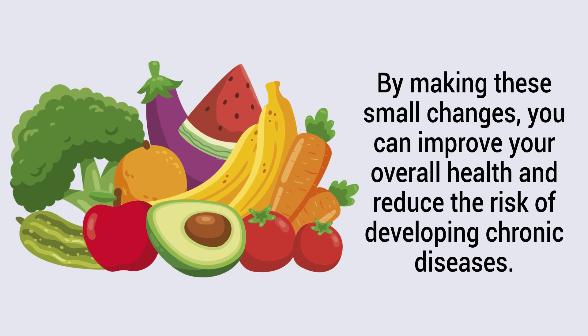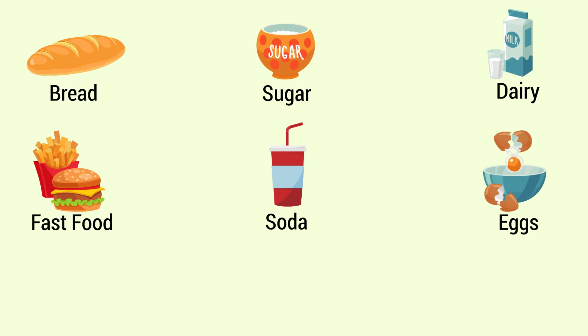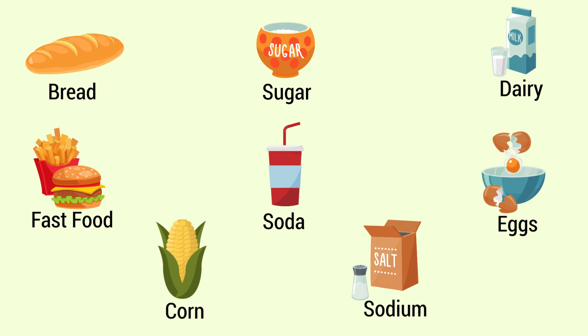Some other foods that can cause increased mucus include bread, sugar, dairy, fast food, soda, eggs, corn, and foods that are high in sodium.